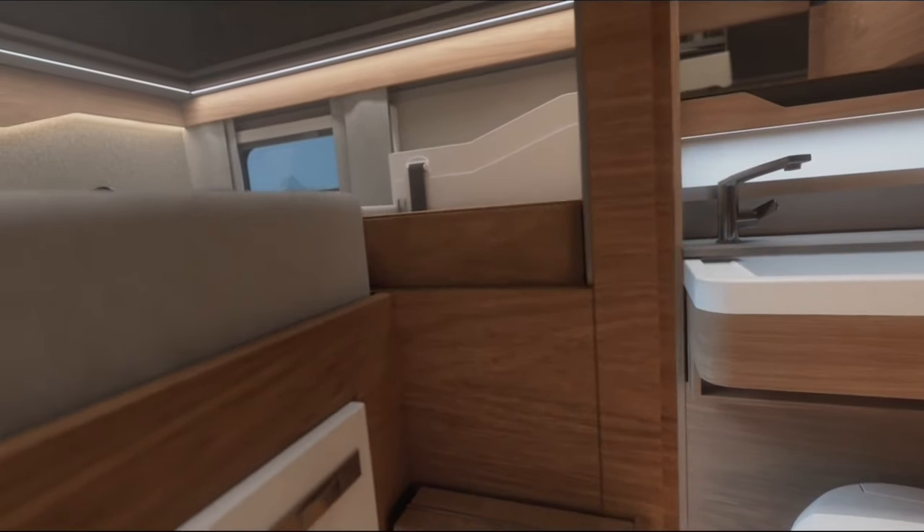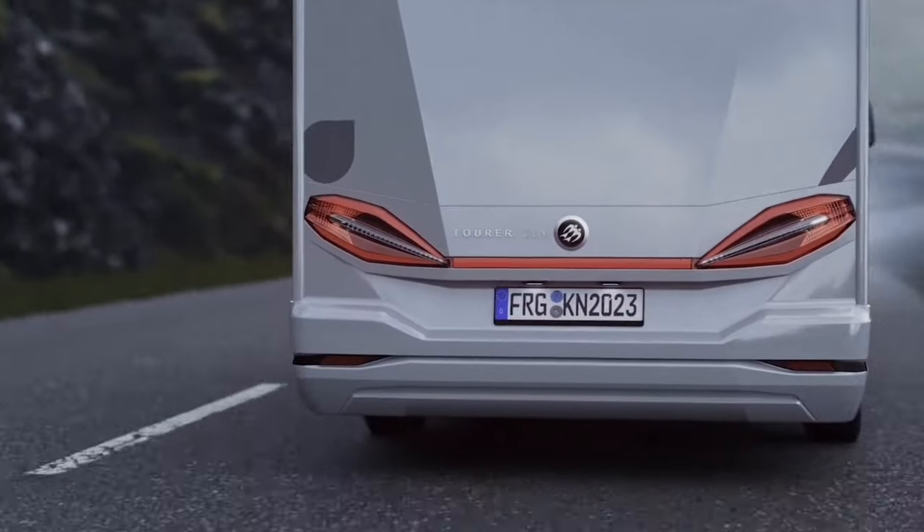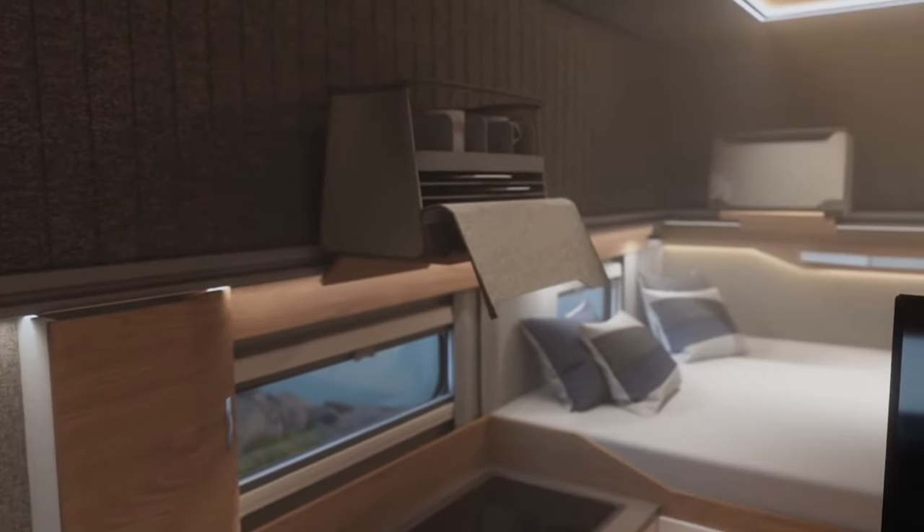A sturdy glass fiber composite with an insulating EPS core makes up the Toura Cove's pop-up roof, guaranteeing stability and making repairs a breeze. Starting at roughly $82,000, the Canoose Toura Cove is an affordable option for any adventure, whether it's a family vacation or a daily commute.